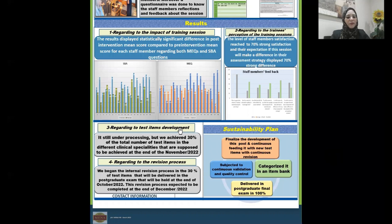Regarding test item development, it is still under processing, but we have achieved 30% of the total number of test items across different clinical specialties, which are expected to be completed by the end of November 2022. Regarding the revision process, we began the internal revision process for the 30% of test items that will be delivered in the postgraduate exam held at the end of October 2022. This revision process is expected to be completed by the end of December 2022.